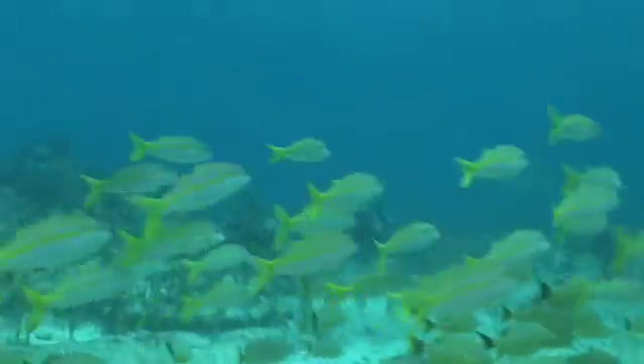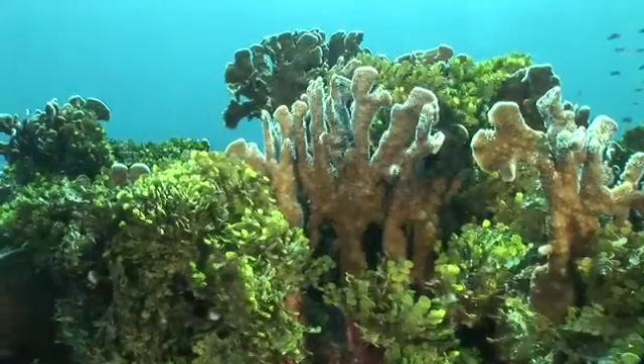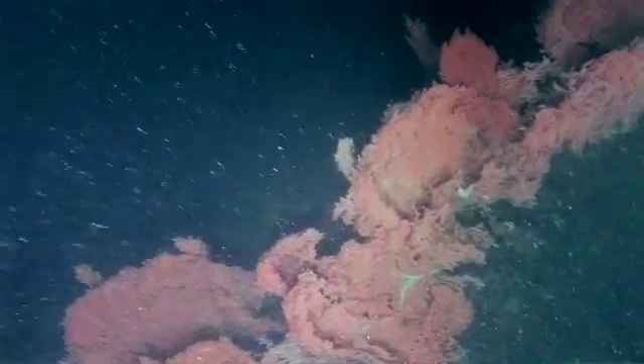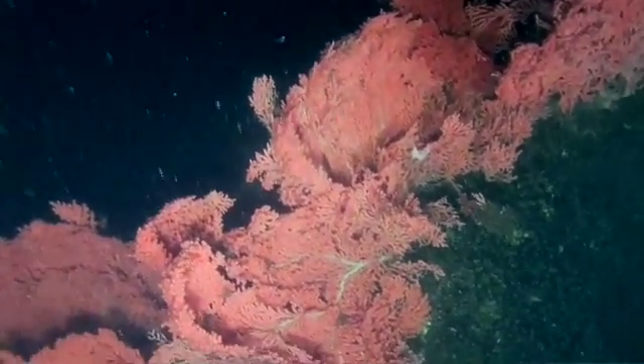When the average person thinks of corals, they think of reef-forming shallow water tropical corals. What we're studying are deepwater corals. These are out of sight, out of mind. Most people are not aware of them, but they serve about the same purpose as the coral reefs of the tropics.